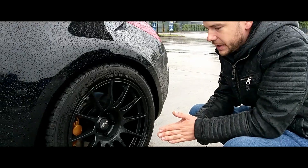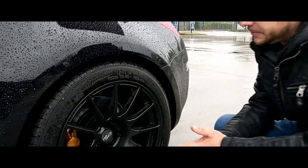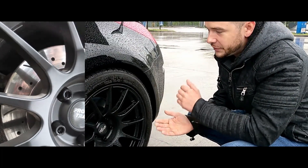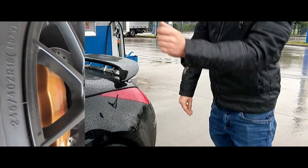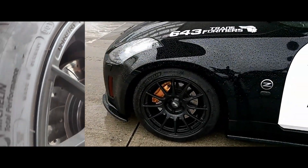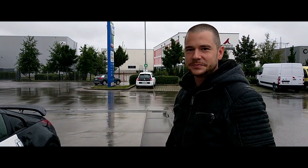Ich habe lange im Internet gesucht und bin bei HS Motorsport in Eching auf die Pro Track Wheels gestoßen. Ich habe HS Motorsport angeschrieben, habe sie mir gekauft und pulvern lassen, weil in der Form gab es sie nur in Silber und die vorderen gab es in Schwarzmatt - das ist natürlich suboptimal. Aber ich habe sie pulvern lassen.